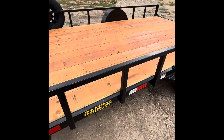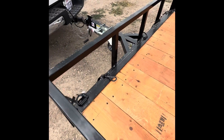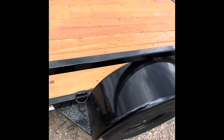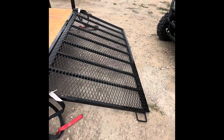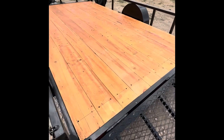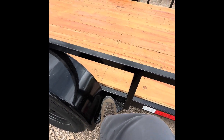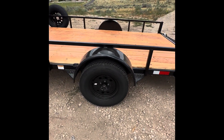This is the deluxe version. Compared to the non-deluxe, there are a few differences. With the deluxe you get D-rings — three across the front, one in the middle, and two in the back. It also has a folding gate and a nice solid deck.